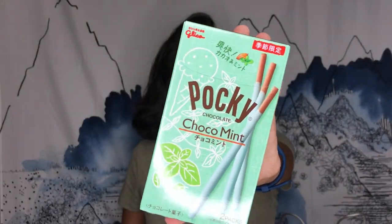My mom got this for me — it's Choco Mint Pocky. As you can tell by my previous video, I like peppermint, so chocolate and mint — this is more of that, with the little cookies in them. I'm looking forward to trying those because we don't have these in America.